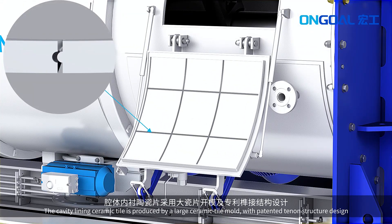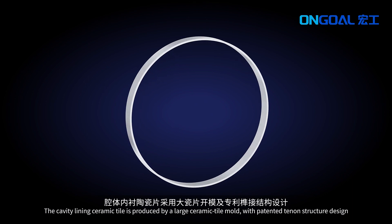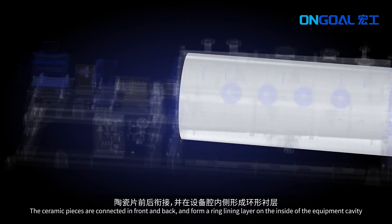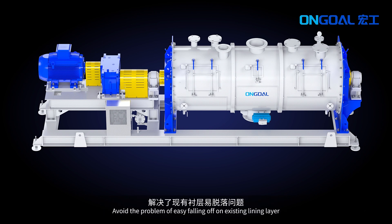The cavity lining ceramic tile is produced by a large ceramic tile mold with a patented tenon structure design. The ceramic pieces are connected front and back, forming a ring lining layer on the inside of the equipment cavity, avoiding the problem of easy falling-off found in existing lining layers.